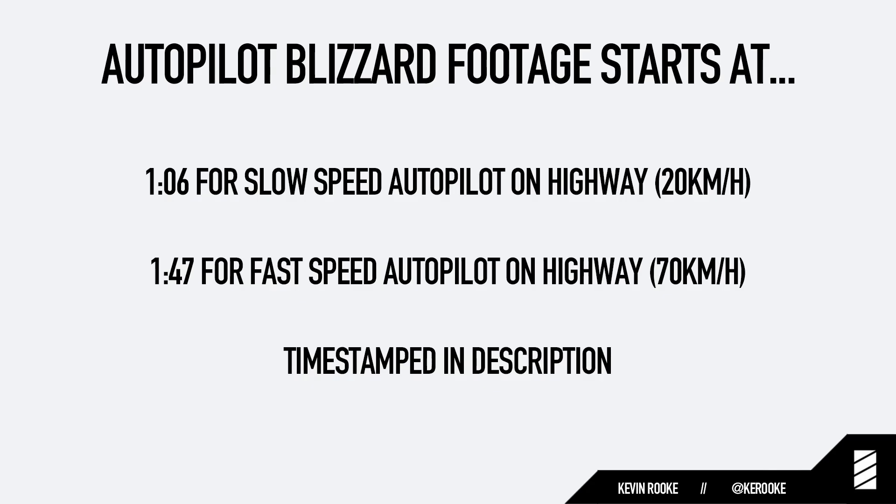I used to think those were valid criticisms of Tesla's self-driving ambitions, until I drove through a blizzard on autopilot yesterday. Not only was I using autopilot, I also had Navigate on Autopilot running for most of the trip, and I even had the car change lanes a few times during the blizzard. Here's how it went.